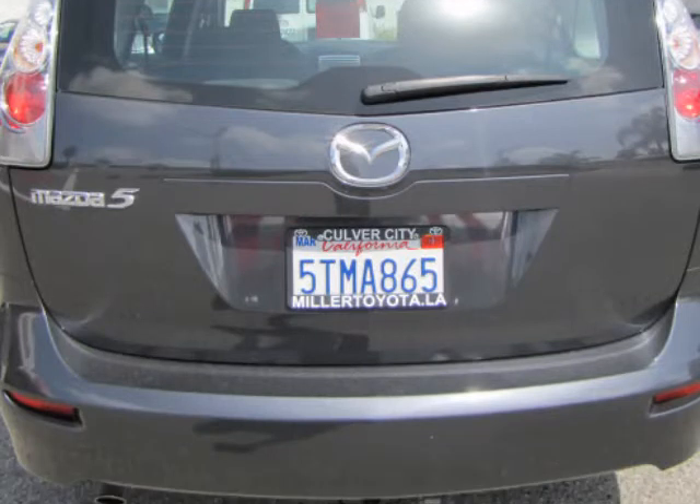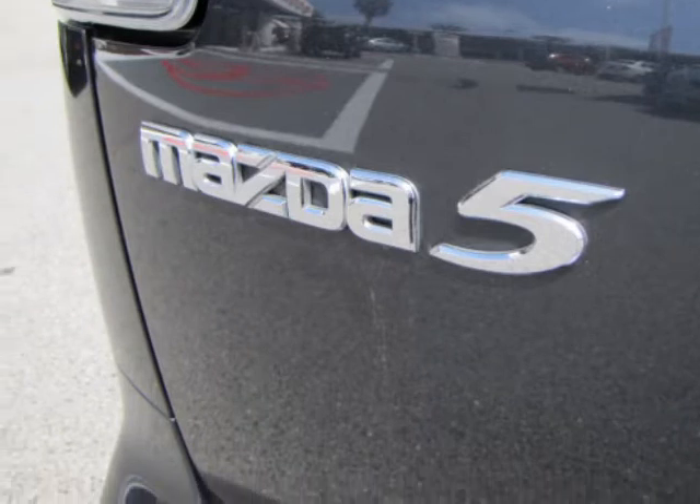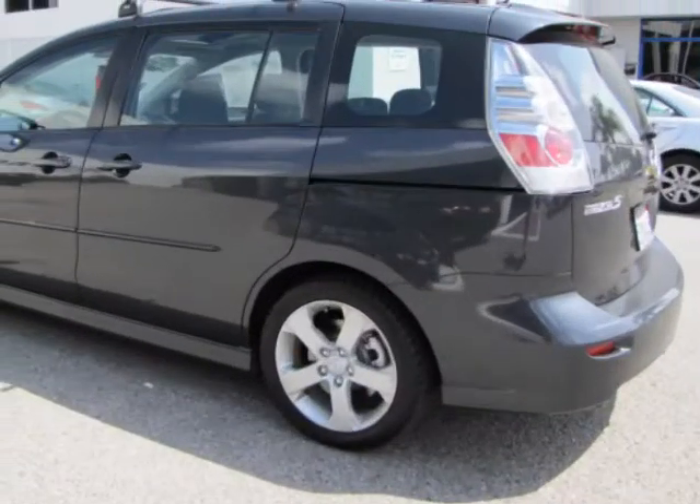The first step in protecting your vehicle purchase is a Carfax vehicle history report. Buy this Mazda with confidence knowing we have pulled the Carfax for you and the history is clean and free of problems.